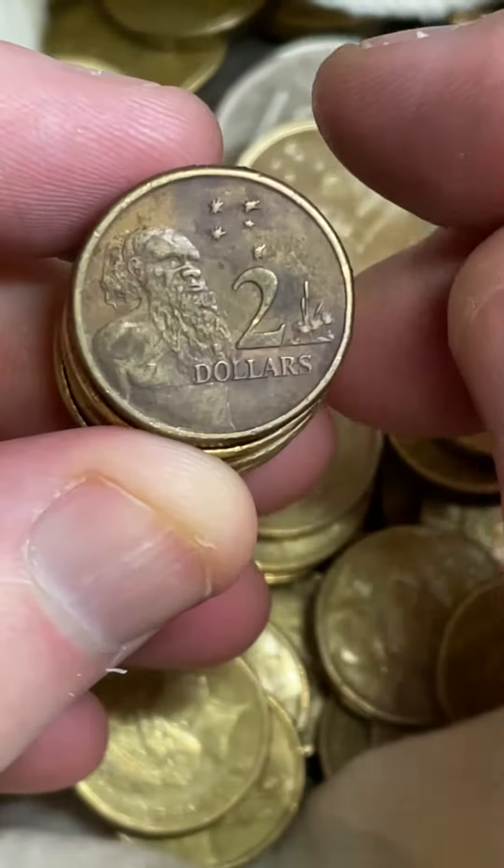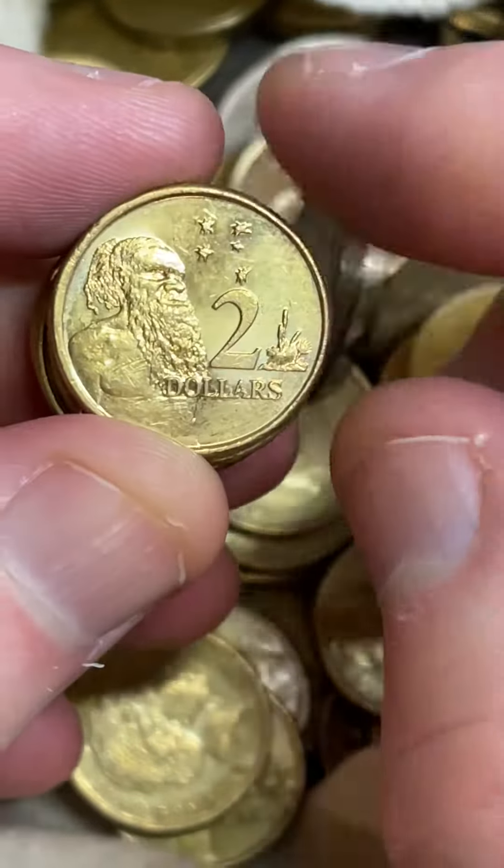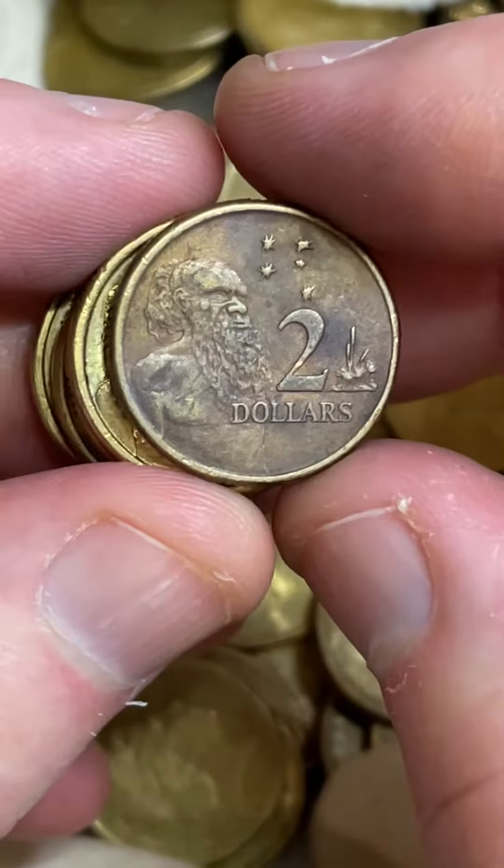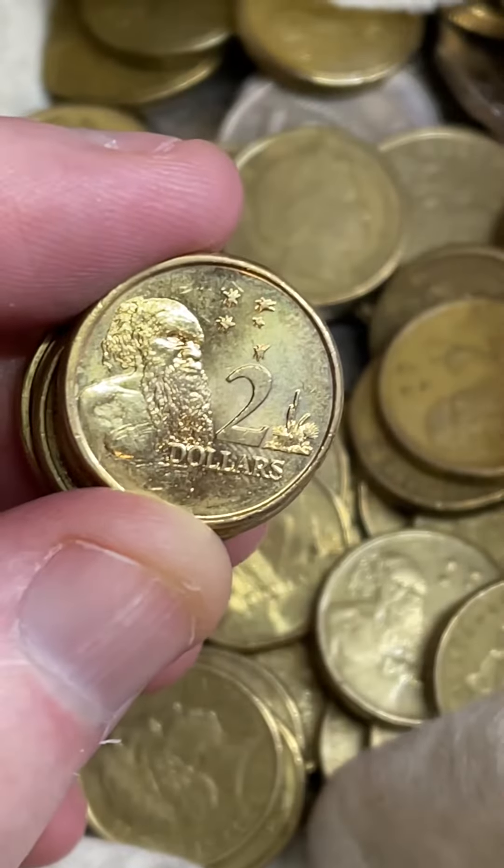This one's got a bit of different coloring to it, hasn't it? I don't know where it's been, but it's always... I don't know where it's been, but I like that sort of stuff. Just something that stands out. So I'm going to put that aside.